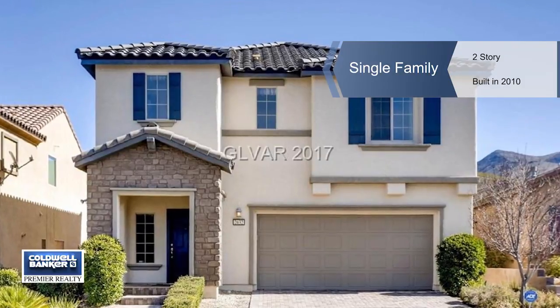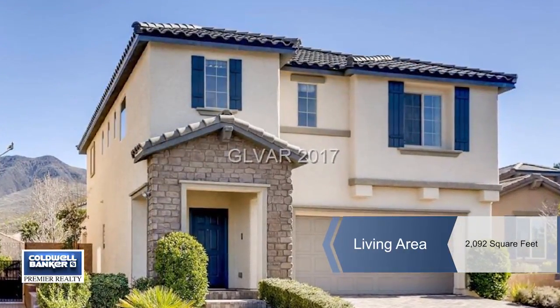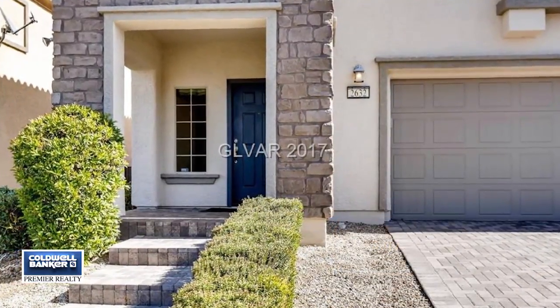Just move right in and enjoy this pristine former model home. This highly upgraded two-story is adorned with gorgeous cherry hardwood flooring on the first floor.